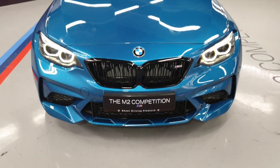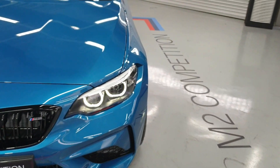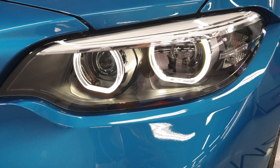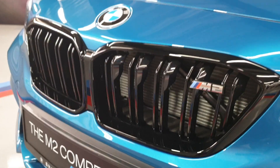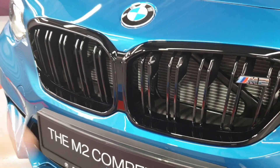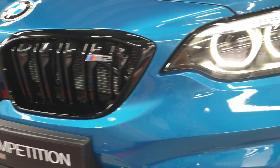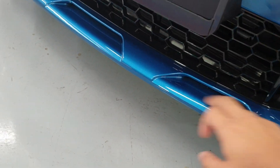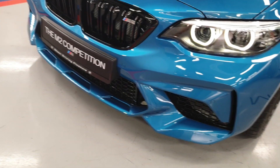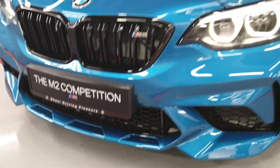Aesthetically, the most significant changes to the M2 Competition happen at the front. These headlights were already updated with the previous M2 LCI, but they've probably added this smoke effect here. They also changed the kidney grille, bringing it more in line with current BMW design language where they've brought the two kidney grilles back together. They've also refined these elements, making the bits more edgy, and BMW claims this reworked bumper also aids with improved engine cooling.